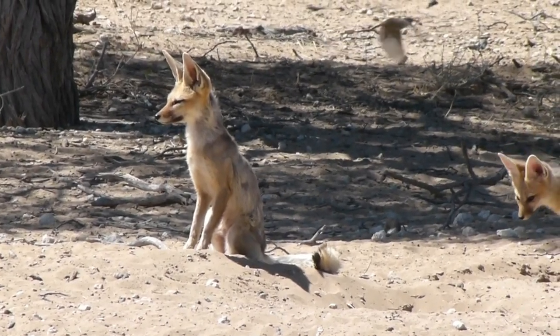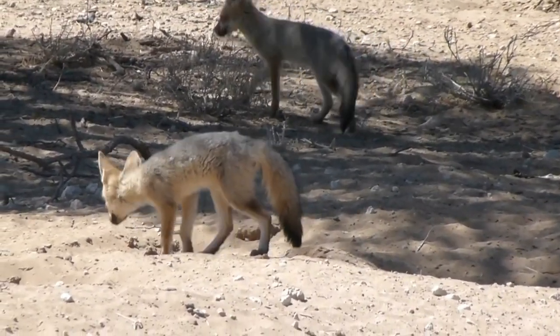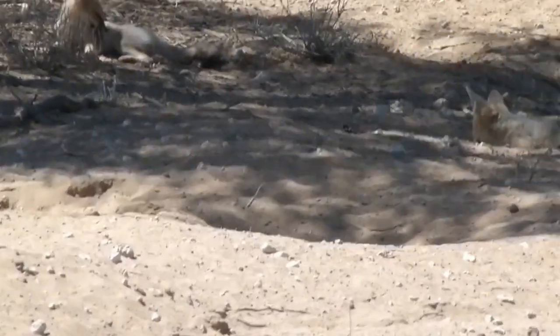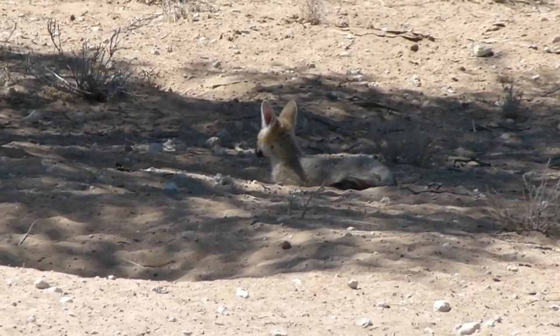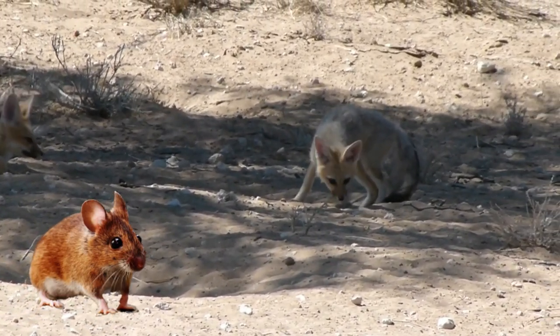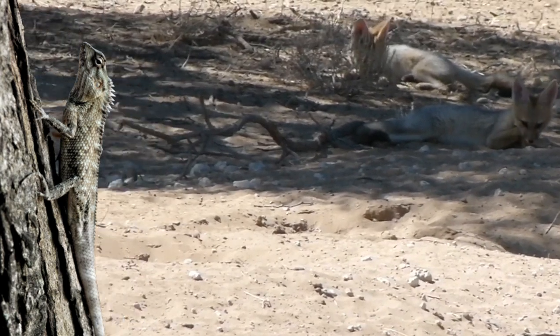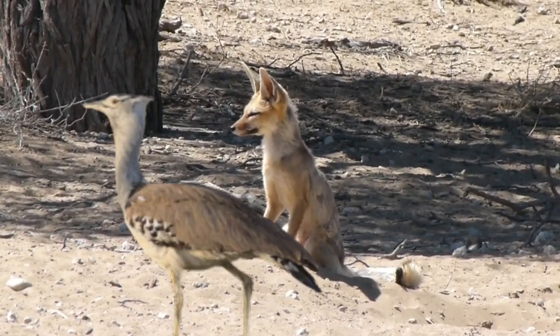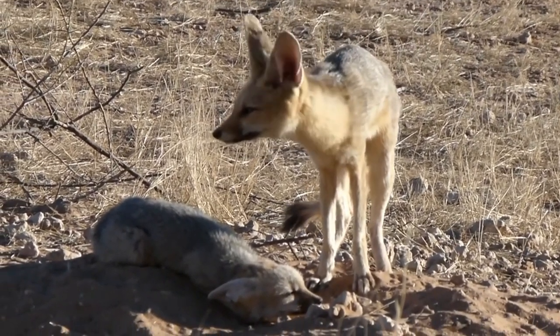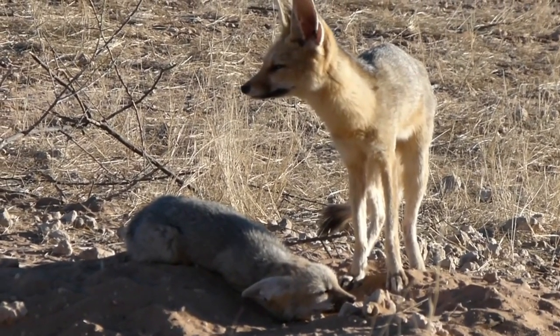The cape fox fur is pale yellow to grayish with a silver hue on the back and sides. This coloration helps them camouflage in their natural habitats. Cape foxes are opportunistic omnivores with a diverse diet, including small mammals like rodents and hares, reptiles, insects, birds, eggs, carrion, and fruit or plant matter when animal prey is scarce.